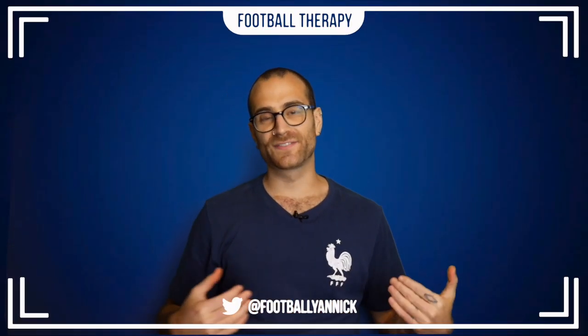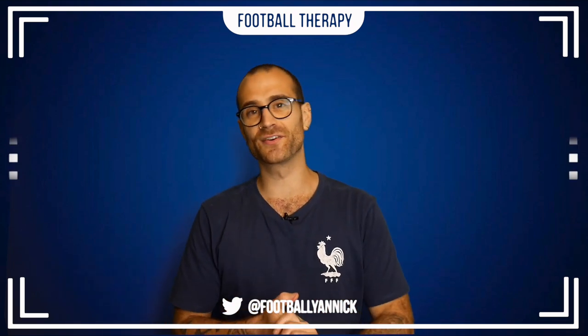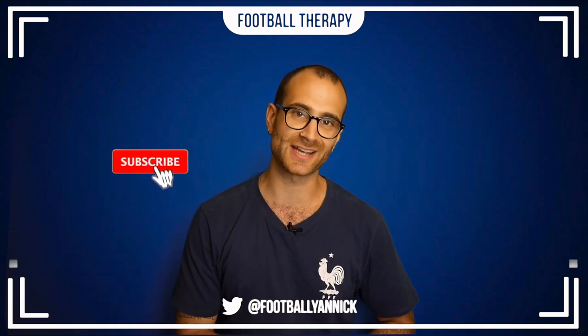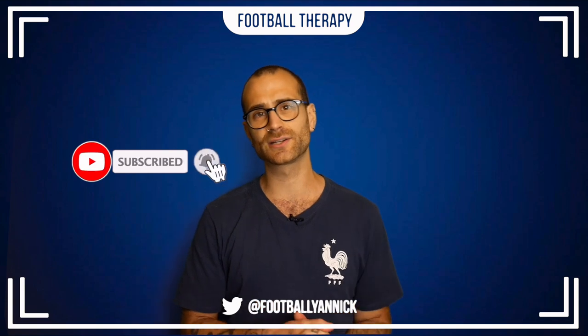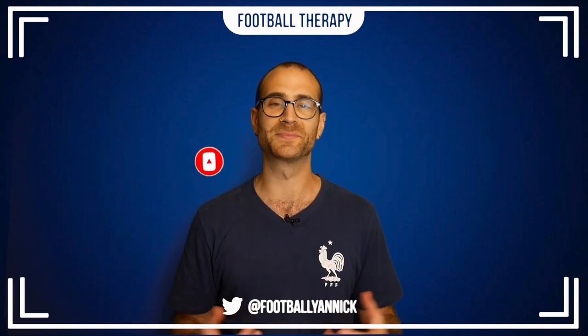Hey, what's going on everybody? Welcome back to Football Therapy with me, your host Jan. I hope you lot are doing well and welcome to today's match review of Chelsea's 5-3 win over Red Bull Salzburg this pre-season. Pretty much a mental game and we will get into that. But before we do, please subscribe to my YouTube channel and hit the bell notifications icon as I upload every day and you do not want to miss out on the content I'm providing.